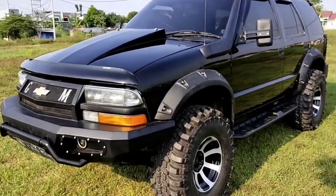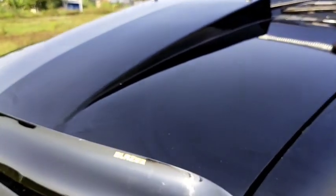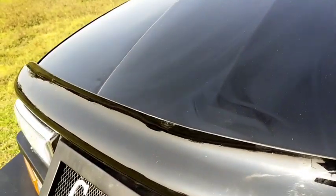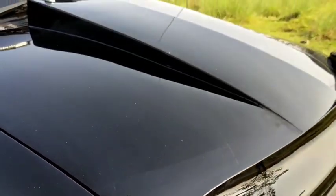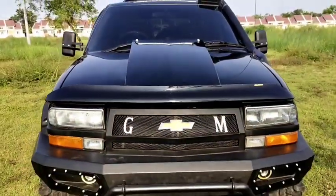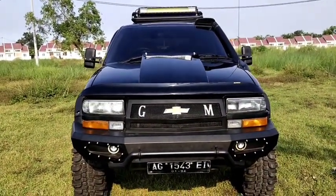Di atas bemper dan grill, kita tambahin juga dengan deflekta bagian depan. Kemudian untuk cup mesin, ini kita model extreme untuk cup mesinnya. Sangat keren.